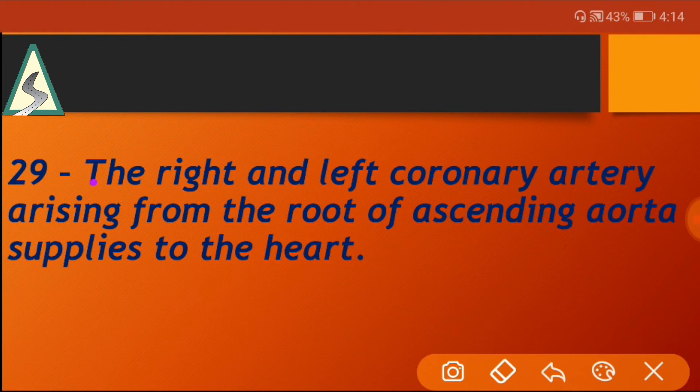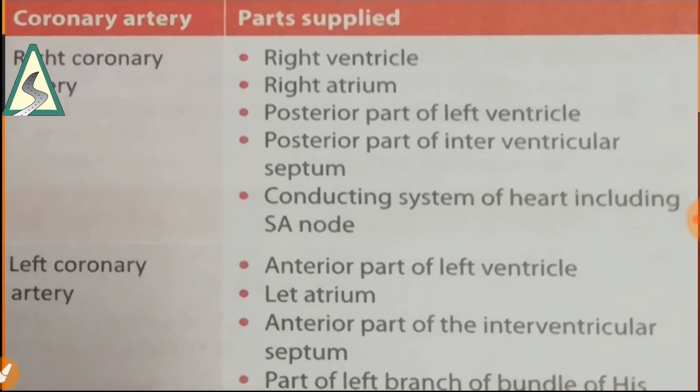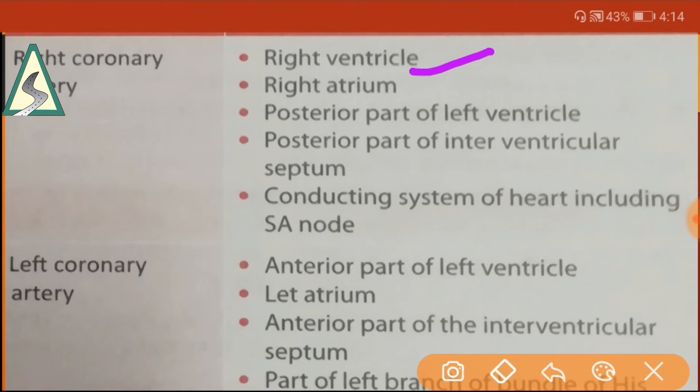The right and left coronary arteries arise from the root of the ascending aorta and supply the heart. The right coronary artery supplies the right ventricle, right atrium, posterior part of the left ventricle, and posterior part of the interventricular septum.